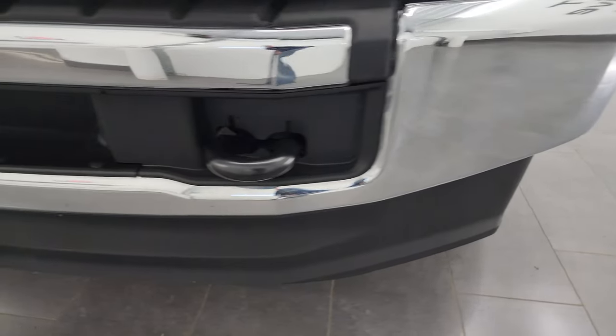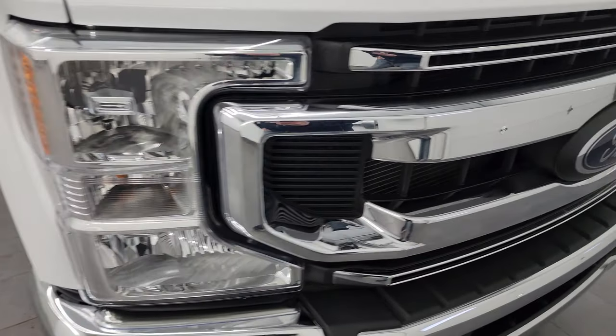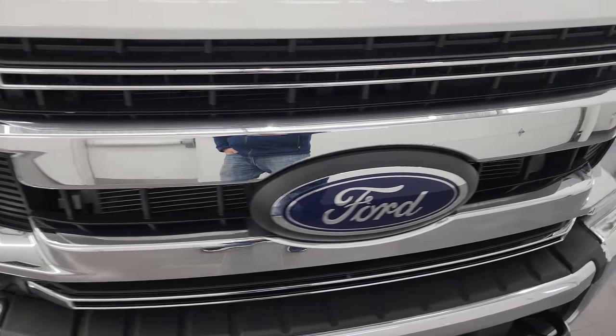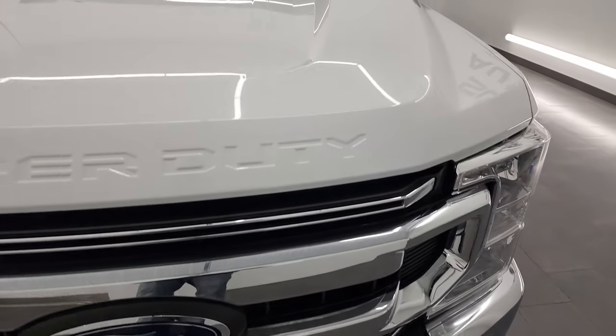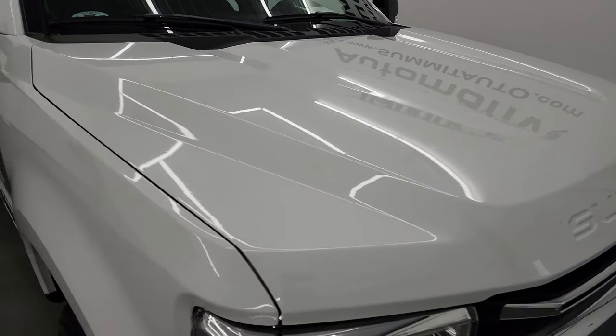The front bumper and lower valence is in excellent shape — no dents or dings — and the headlight lenses are nice and clear. You get the chrome-trimmed grille as well. The hood is in fantastic condition; no major dents or dings on there.